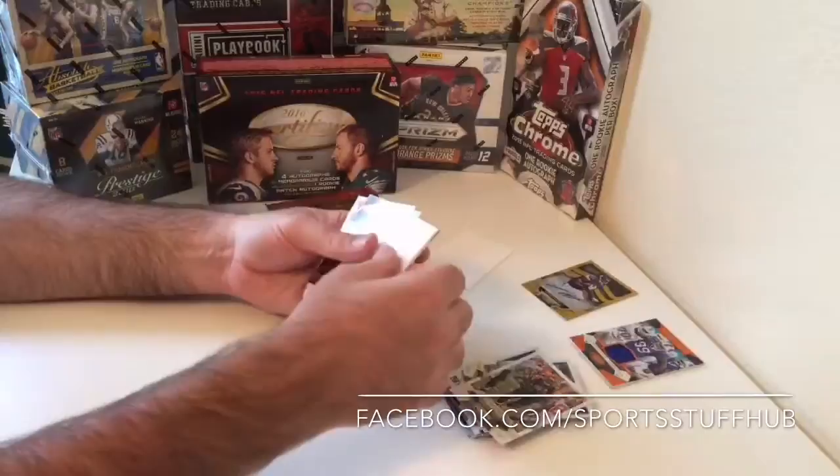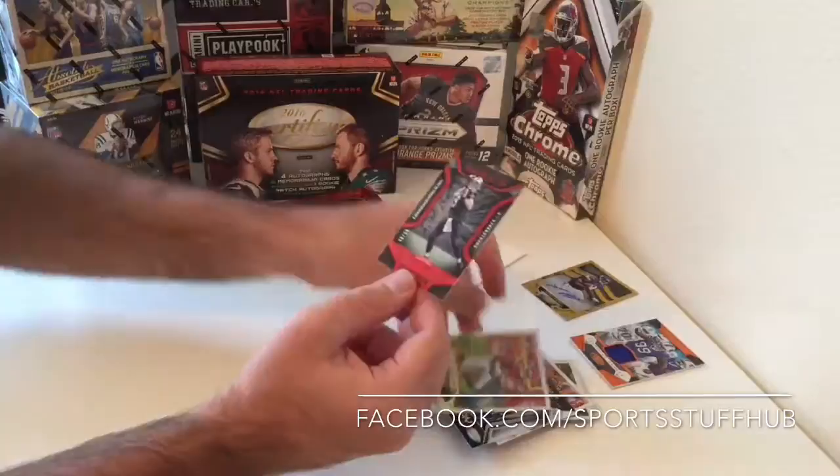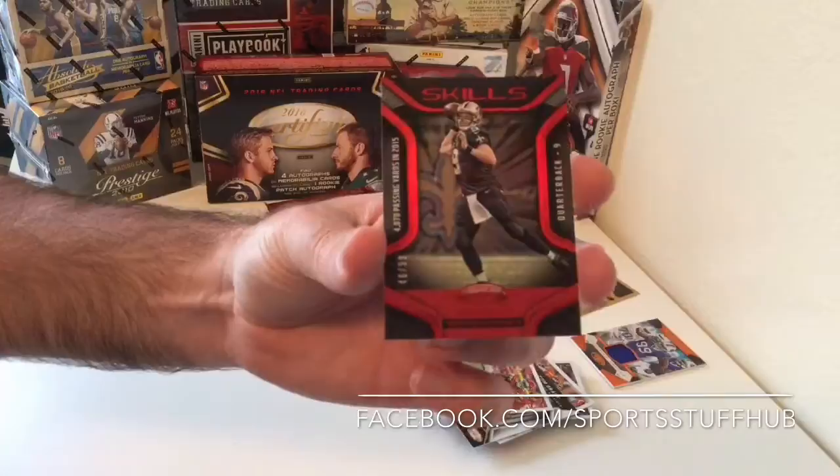I'll definitely take the results of these two boxes. We get Sunday Certified Tom Brady, and a Skills Drew Brees, number 46 of 99, Red Parallel — kind of a sharp-looking Drew Brees.